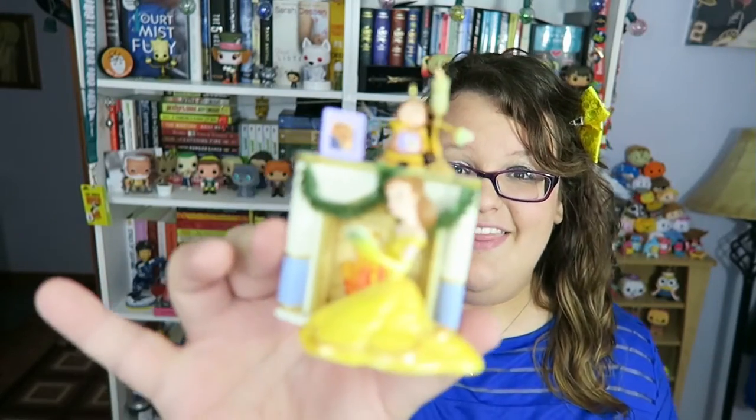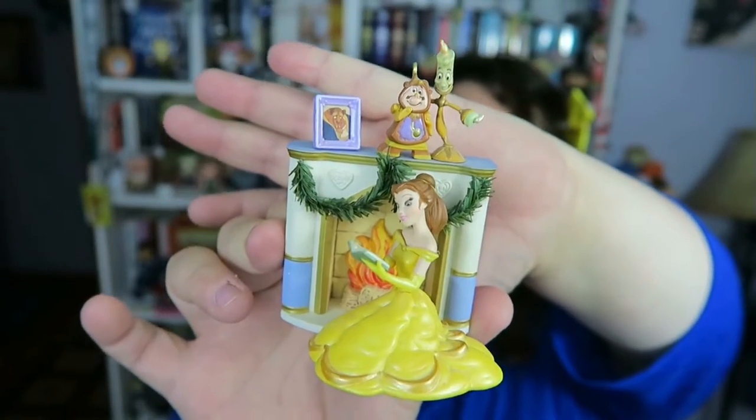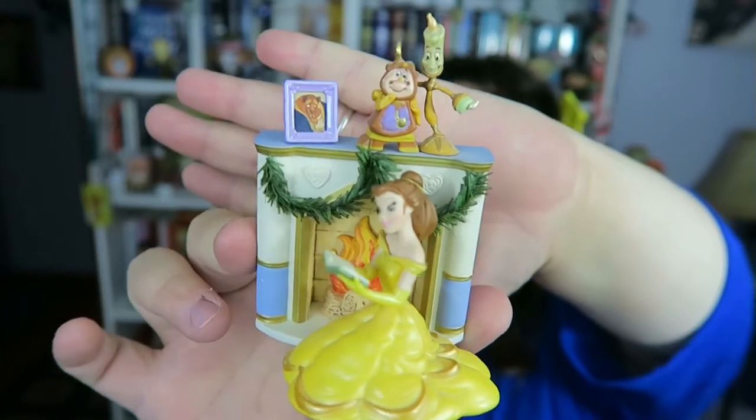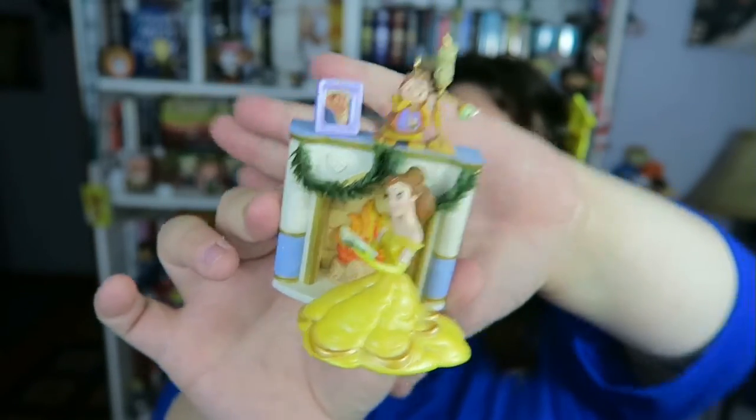The next item is a holiday memento, so I'm going with this Beauty and the Beast ornament — it's Belle sitting by the fire with Cogsworth, the Beast's portrait, and Lumiere, and she's just reading a book and I love it. She sits on the shelf in my room. I also have Beast in the bathtub as an ornament, but that one's not as holiday-specific, so I went with this one.